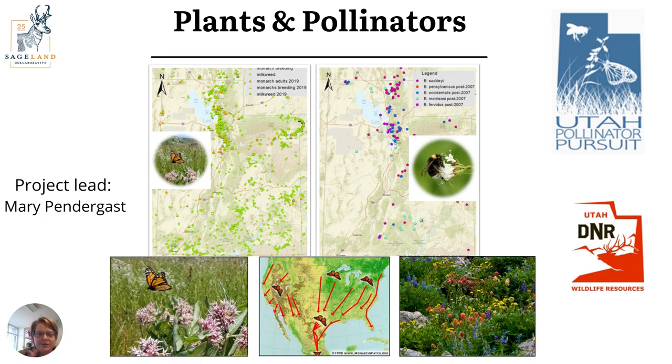Another statewide project also focused a lot in the Jordan River watershed is our plants and pollinators project, led by Mary Pendergast. It focuses on two species of pollinators of the highest conservation concern in Utah: the monarch — especially the western monarch population, which has declined significantly in the last decade — and the western bumblebee, which has declined similarly. There's a great need for increased data on their range and population numbers.